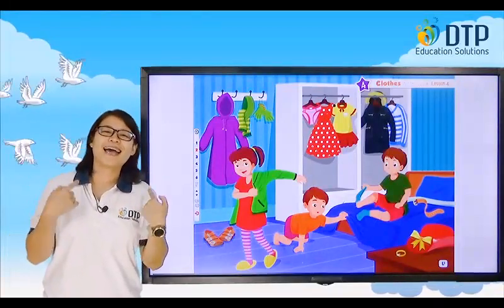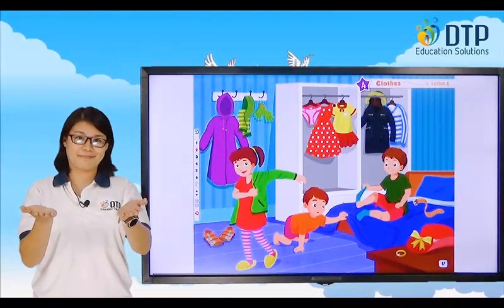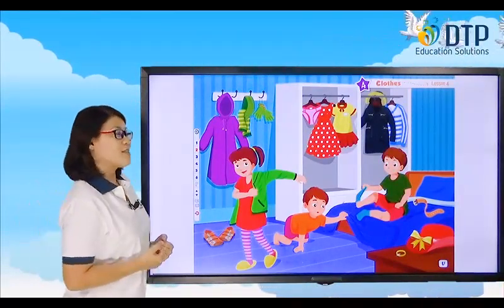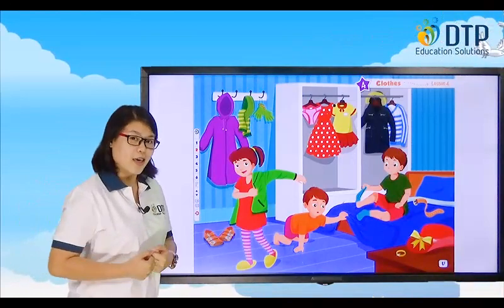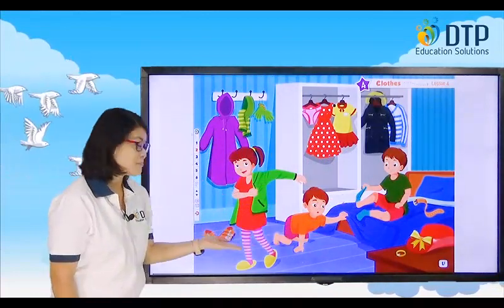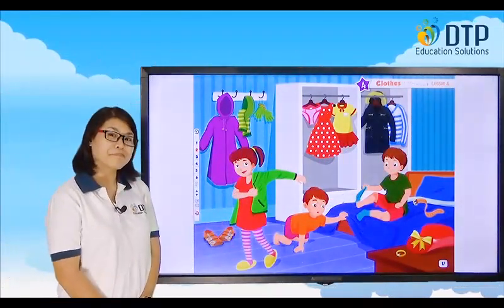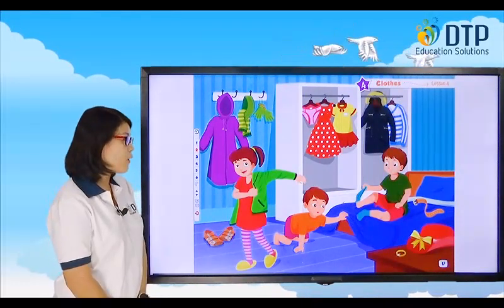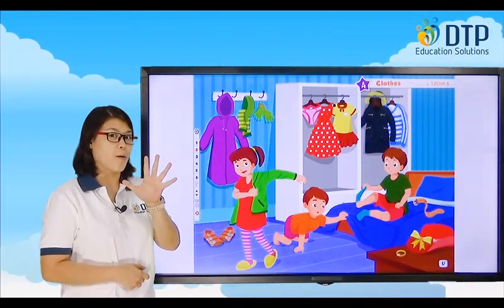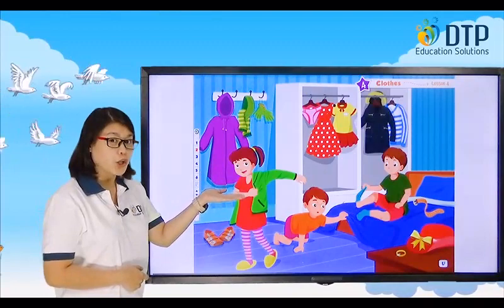Hi everybody! I'm Teacher Jenny. How are you today? So, today we study clothes again. Look at the picture. We have many clothes now. Do you still remember them? But today you are going to learn five new words. So, why don't we review what you just learned last time.